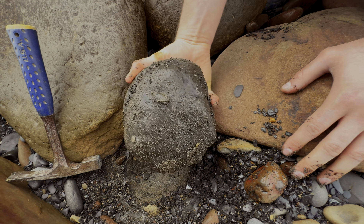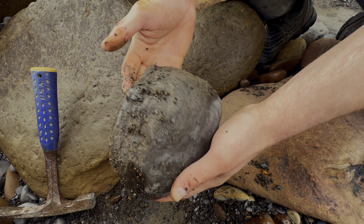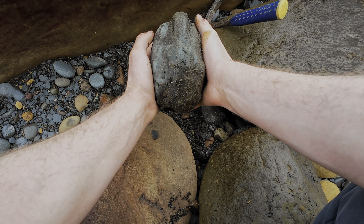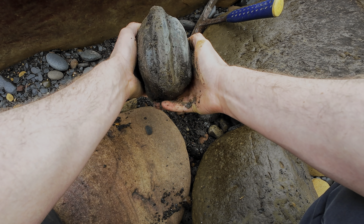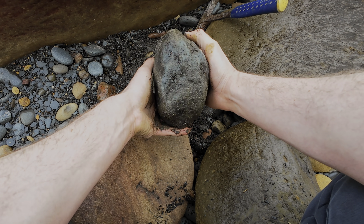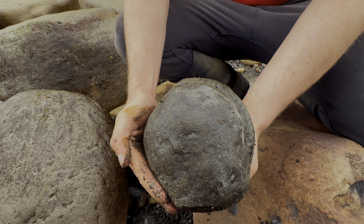Oh wow, look at the size of that! That is going to be a stunning ammonite. I can't wait to split this open and reveal what's inside.